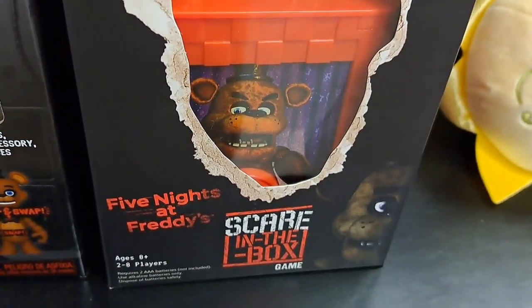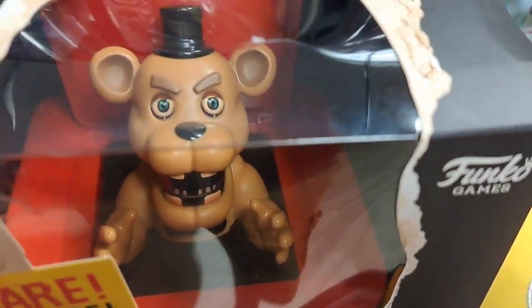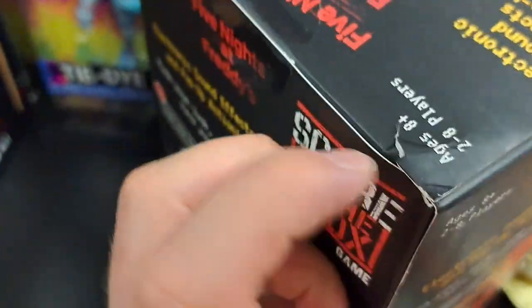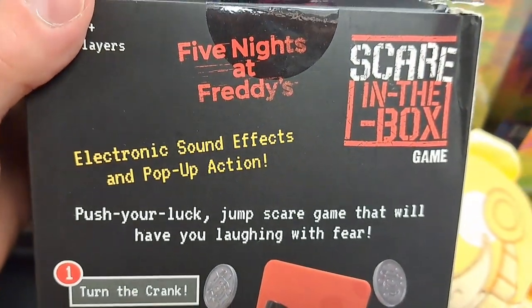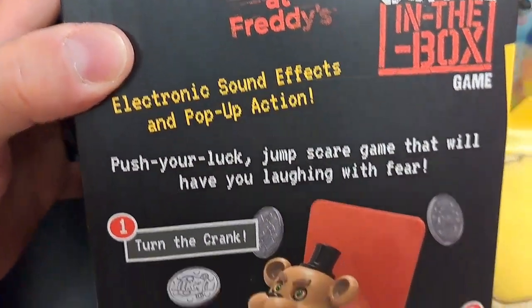Got the Beware Jump Scare — Five Nights at Freddy's Scare in the Box, put out by Funko Games. Got sound effects and everything. Turn the crank, take a risk or pass.